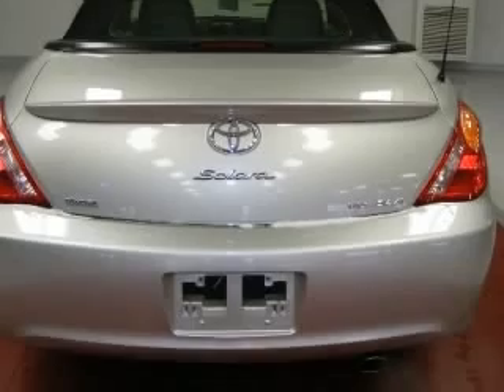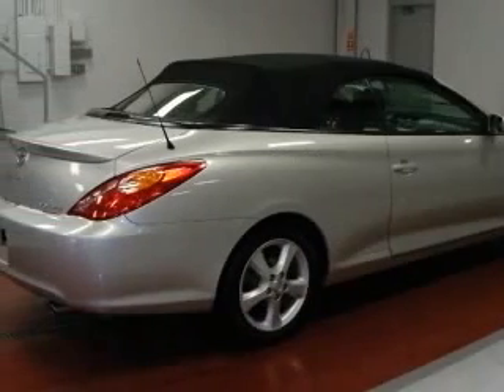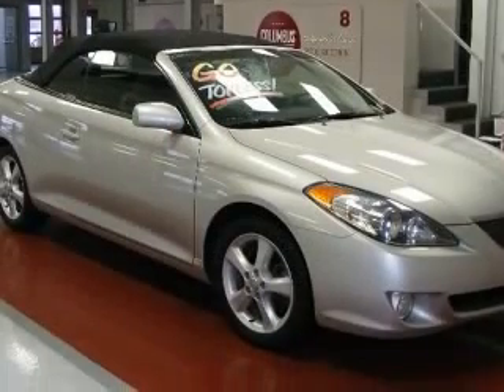This vehicle has a lunar mist metallic exterior and includes the following options: 4-wheel ABS brakes, audio controls on steering wheel, center console, full-width covered storage, and in-dash clock.